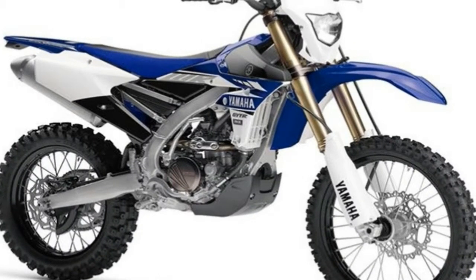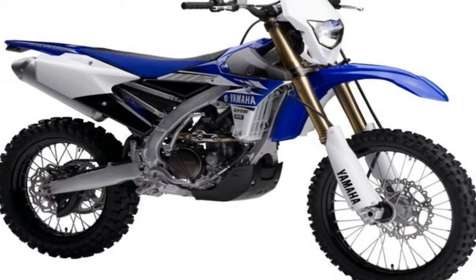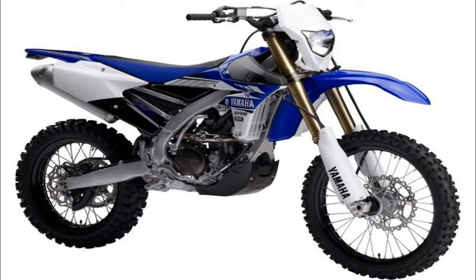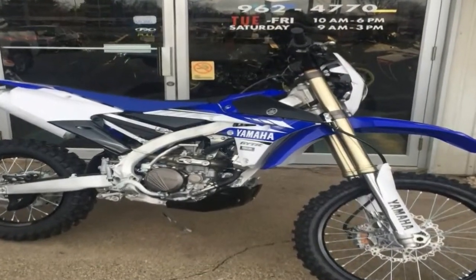The front fairing is rather minimal, mainly just a headlight housing and windshield mount, and by itself is unlikely to shield the rider from much in the way of weather. Most of the protection comes from the windshield itself.